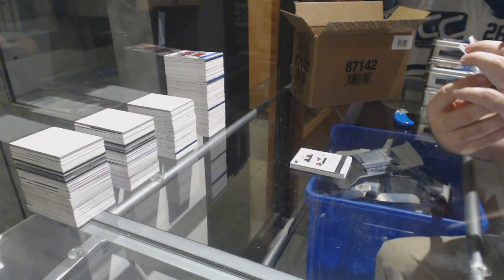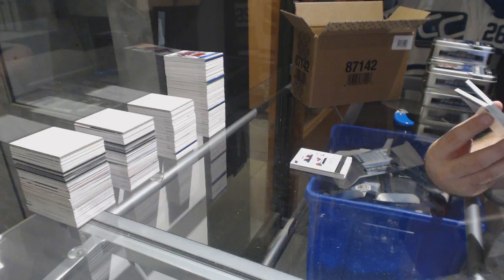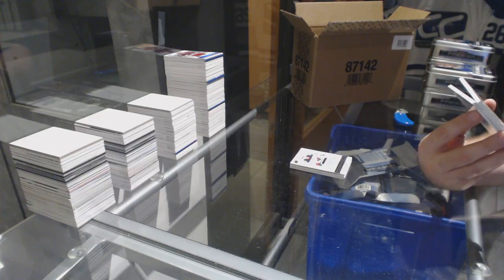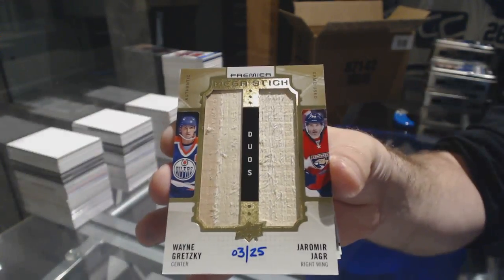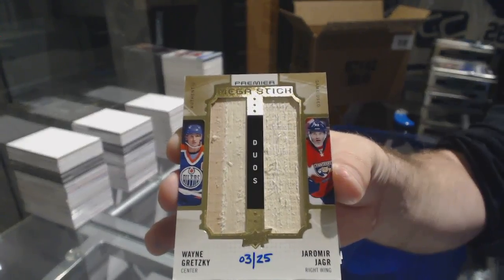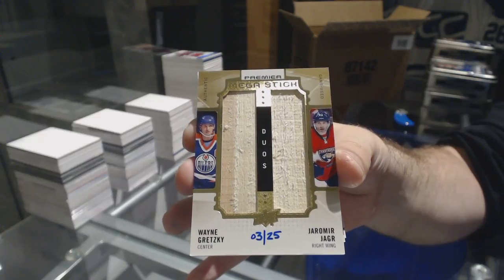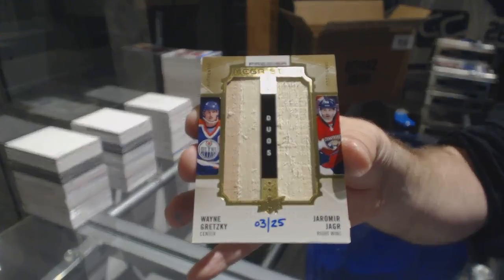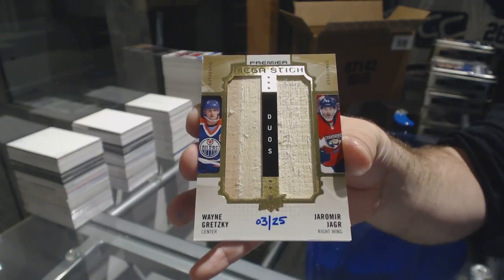That's going to be a hell of a random. We have Omega Stick Duos, random between the Oilers and the Panthers, number 225 — Jaromir Jagr and Wayne Gretzky. Yager, Gretzky — dual stick out of 25.